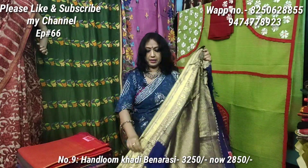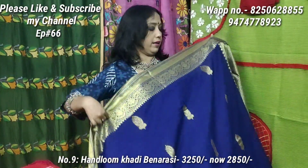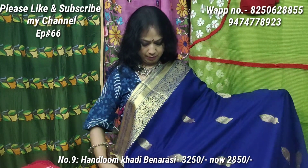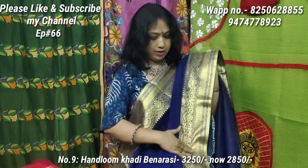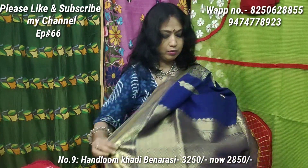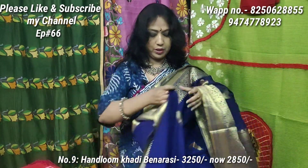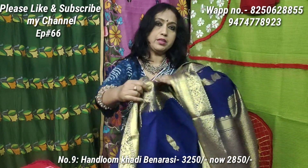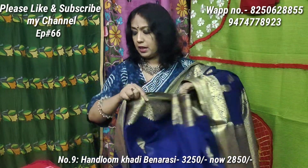This is a sourish shari. The blue color is very good. This is the upper border and lower border. The base color is blue — very good. The original price is 3250, the discounted price is 2850 only.